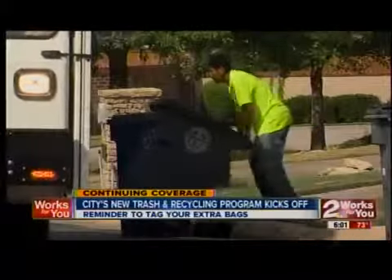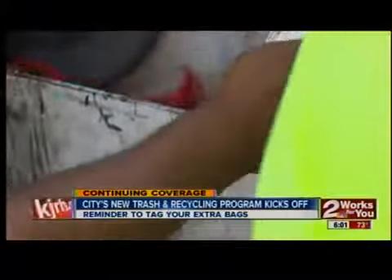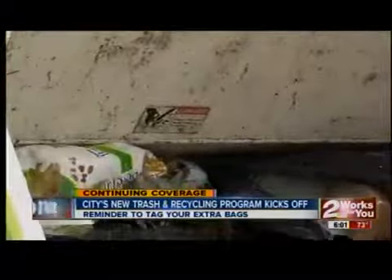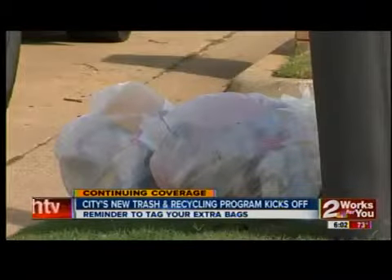These new gray and blue carts have quickly become a familiar sight in Tulsa neighborhoods as the city's new trash and recycling program kicks off. So far, everything's been working relatively smoothly, except some people are not putting the correct tags on the bags and we are having to leave those as we go.